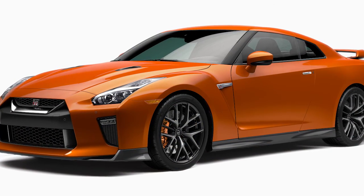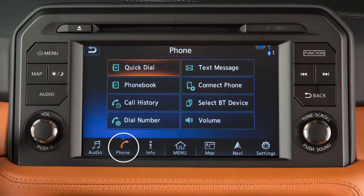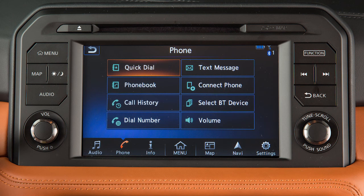If the vehicle is not in motion, you can also make a call using the touch screen. Touch 'Phone' on the launch bar or press the phone button on the steering wheel. Then select a method on the screen for entering a number.